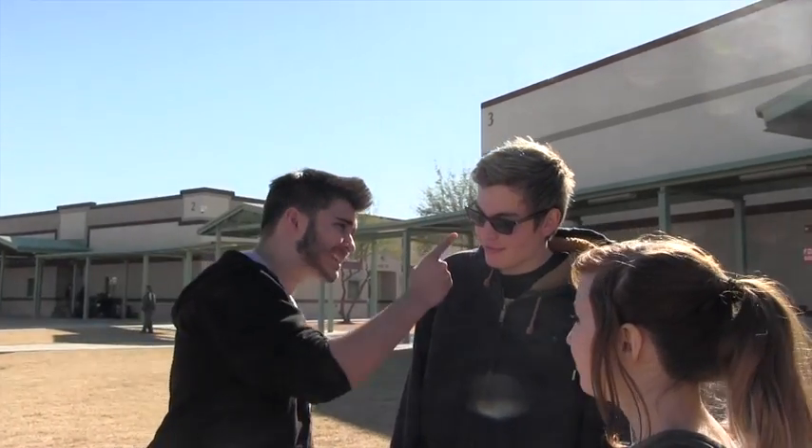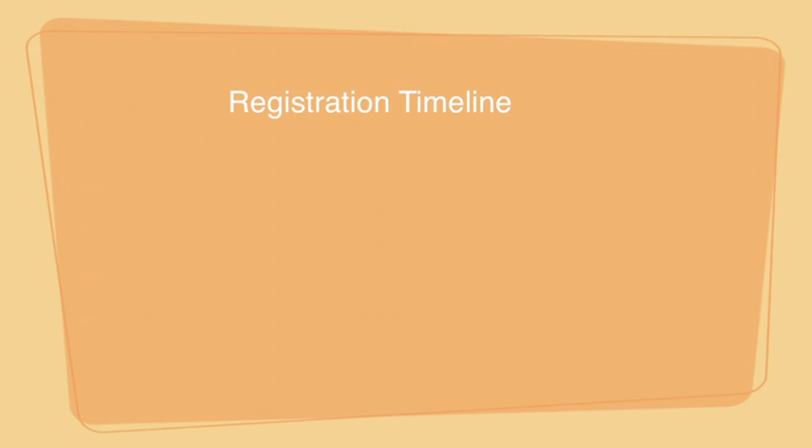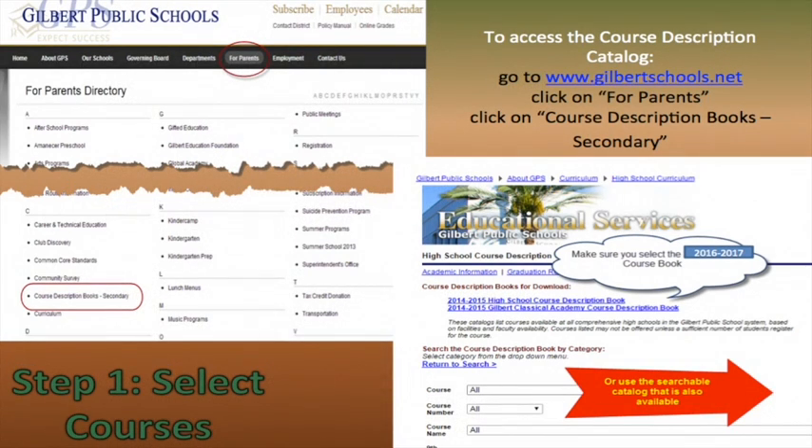So choose wisely. About the registration timeline: for the class of 2018, 2019, and 2020, on January 17th your registration presentation and materials are delivered to you, and the Infinite Campus Portal opens. On January 23rd the information is due to your math teacher, and on January 22nd the Infinite Campus Portal closes. For the class of 2021 — the incoming freshmen — February 14th is your presentation and when your materials will be sent to you, and your forms are due by February 22nd.